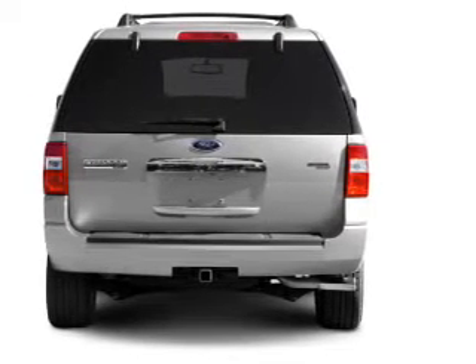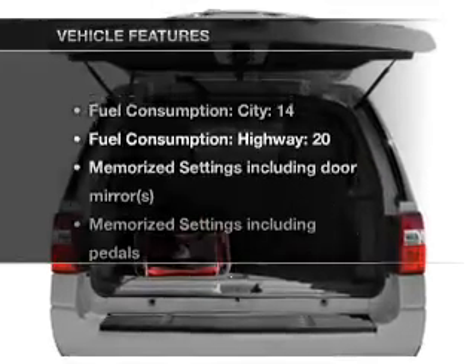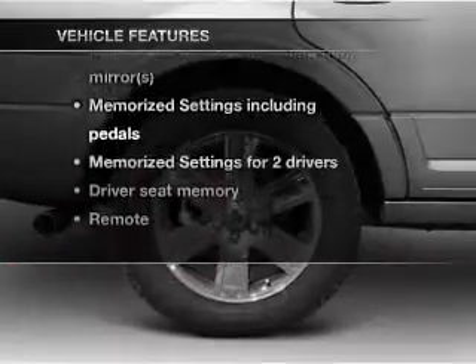The anti-lock braking system will keep you safe on the road. Memory settings make for a more comfortable ride. And with these notable features, you won't want to miss out on the opportunity to own this amazing ride.